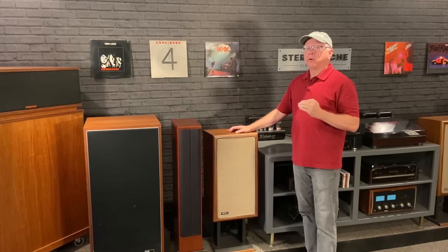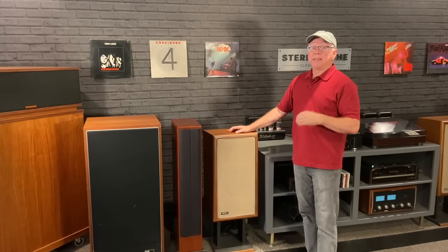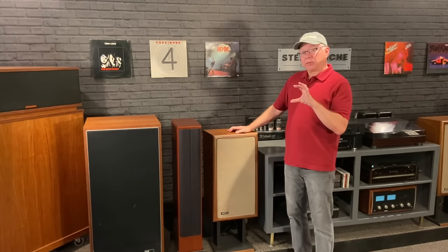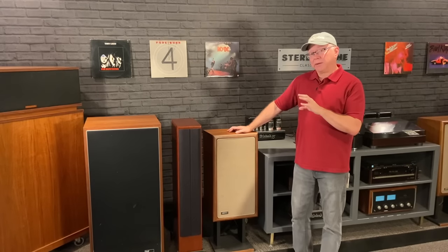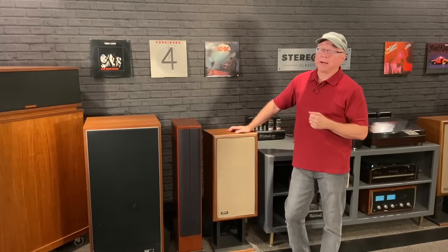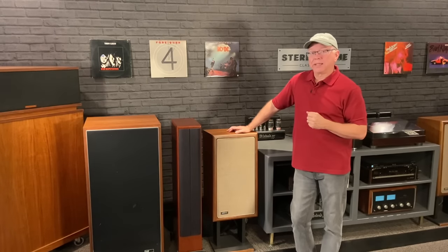I'm going to do it in the order that I reviewed them, and then at the end I'll break it out further and show how each speaker ranks when you separate out the style valuation. So let's get to it.